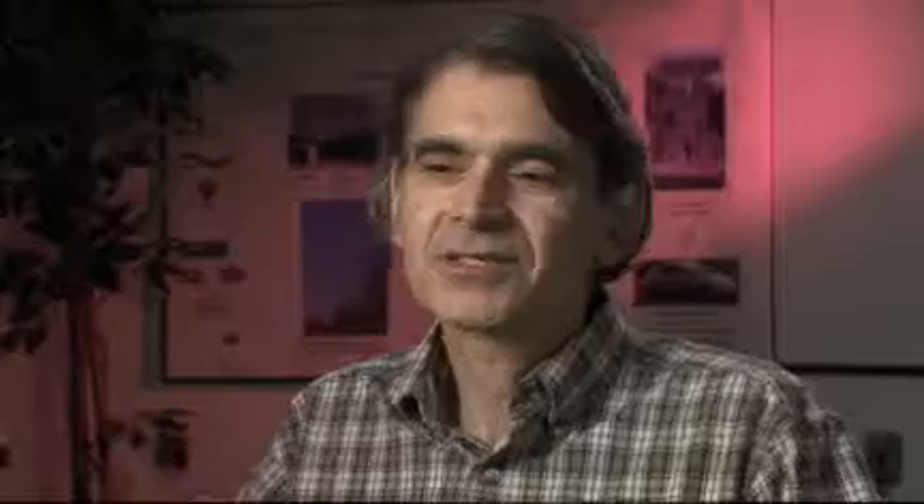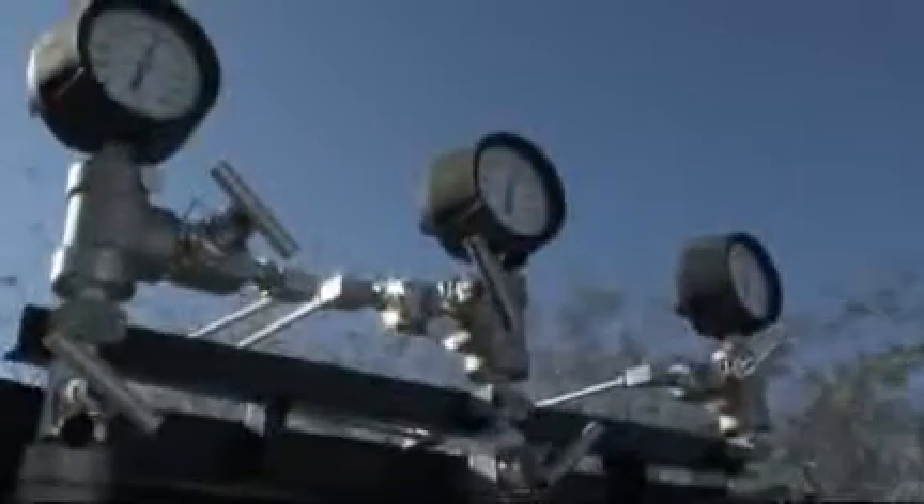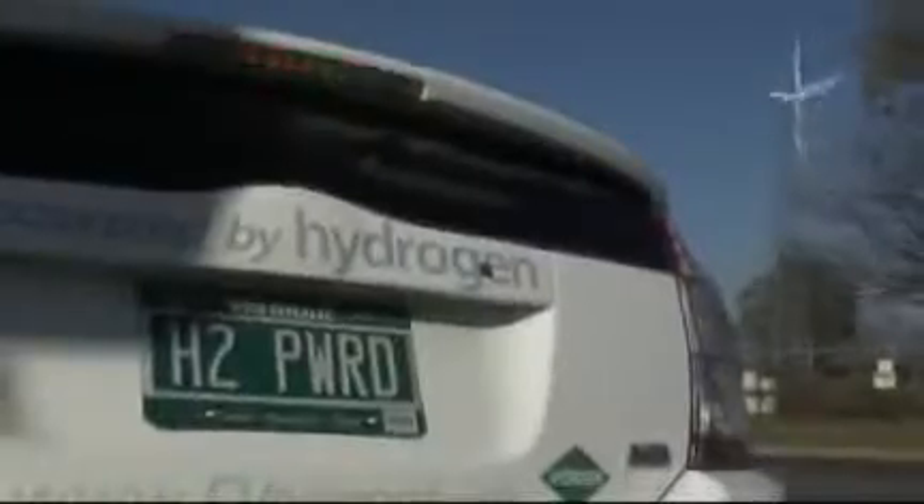This demonstration project provides a great opportunity to get experience with hydrogen. It allows us to understand and explore how you create this fuel, because again, it's a secondary form of energy, and how you create it is very important in terms of its environmental implications. It also allows us to get experience with users in terms of how you handle this fuel — its storage at a location, and then its dispensing for use.